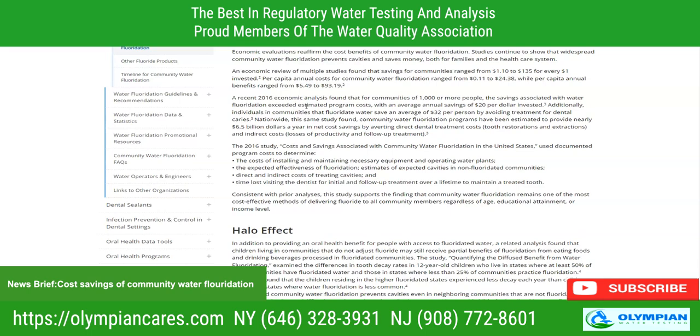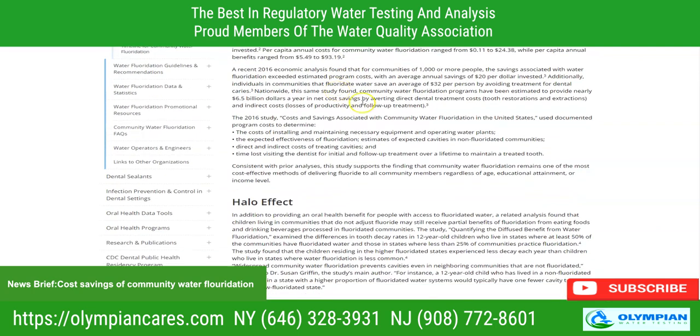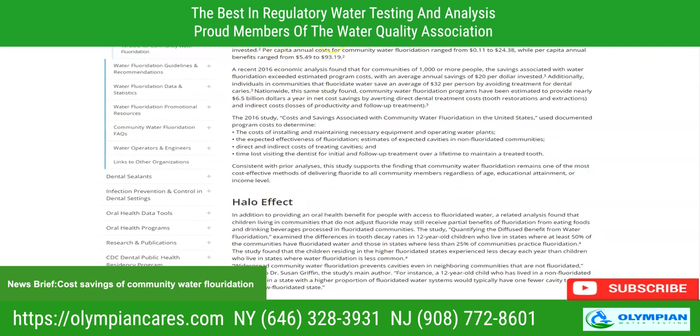Economic evaluations reaffirm the cost benefits of community water fluoridation, and studies continue to show that widespread community water fluoridation prevents cavities and saves money, both for families and the healthcare system. One economic review of multiple studies found that savings for communities ranged from $1.10 to $135 for every $1 invested per capita.